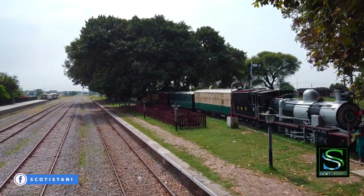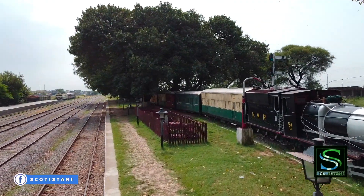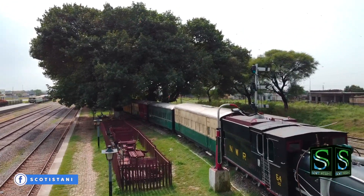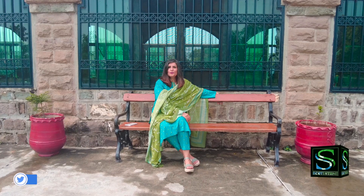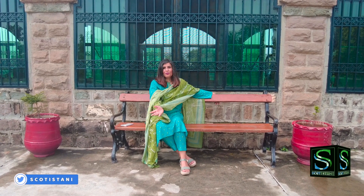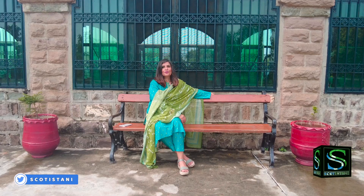As railway enthusiasts and history buffs, we all know that railways arrived in our region when the British were here. A lot of railway stations have faded into obscurity, but some still survive, and Golra Railway Station is one of those stations.